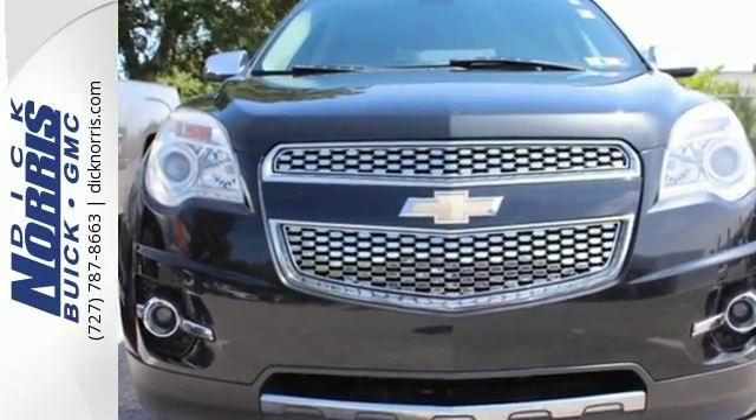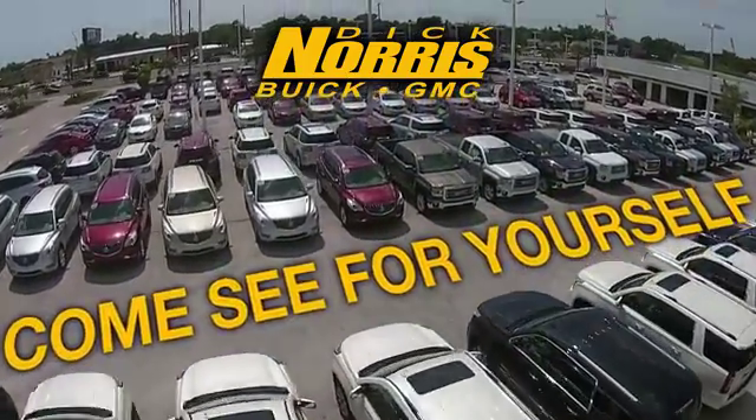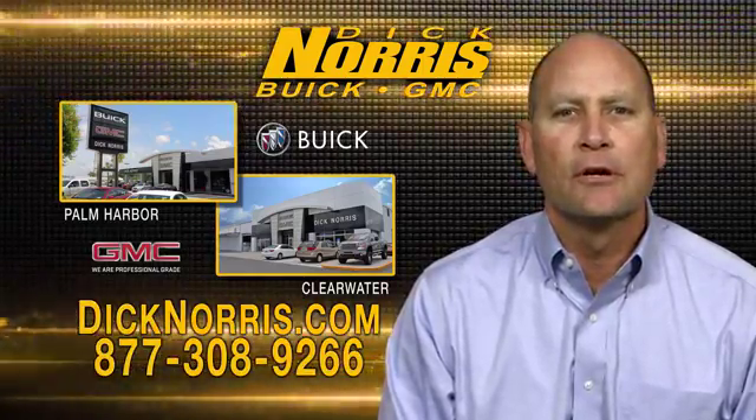Come on in today and see it for yourself. As a high volume dealer, we have what you're looking for.